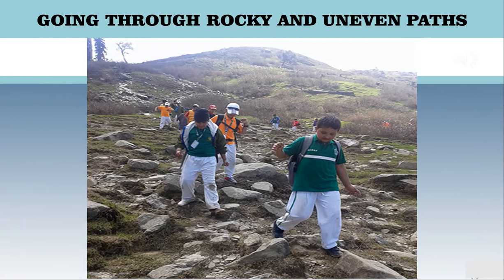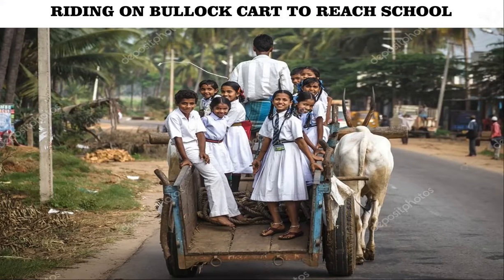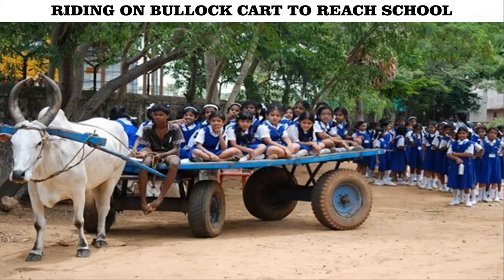Many parts of India do not have proper paved roads because of the terrain. Many children in Rajasthan ride on camels or carts pulled by camels or horses. We may find students travelling by bullock carts in villages on the plains, going slowly through the fields.